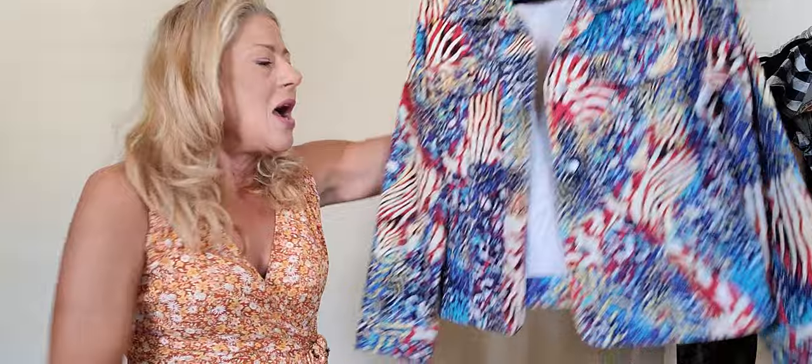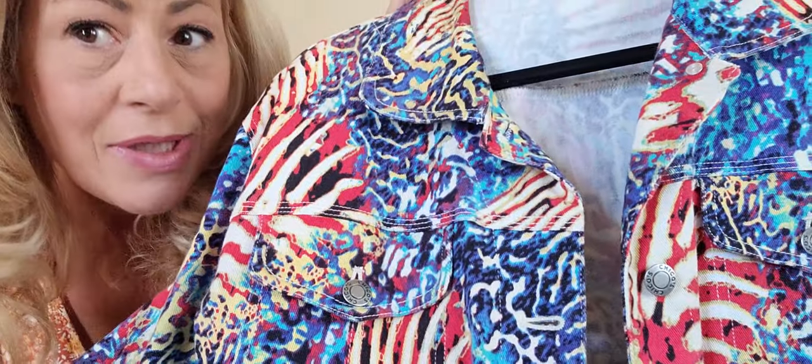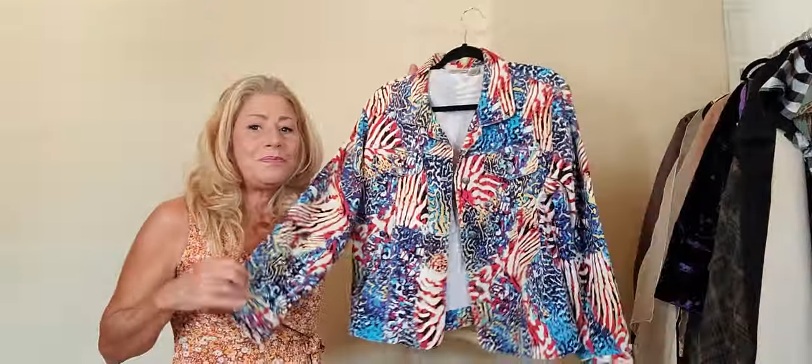Sorry, I have major technical difficulties — my stand broke. Hopefully my camera doesn't shut off, let's keep rolling. Another freebie: Chico's. I love Chico's — in fact I'm going to be doing a Chico's show. This one is cotton and spandex, size two, and it is just loud, obnoxious, and in almost a patriotic print. A little jean jacket — let's see how it does.